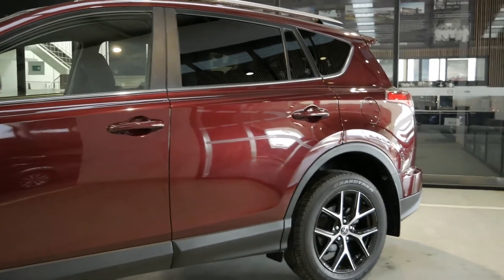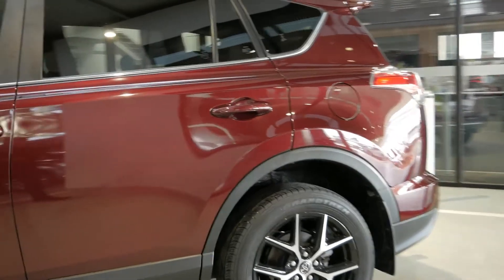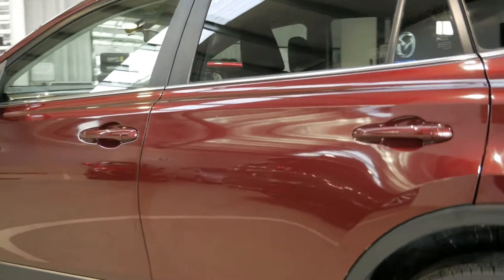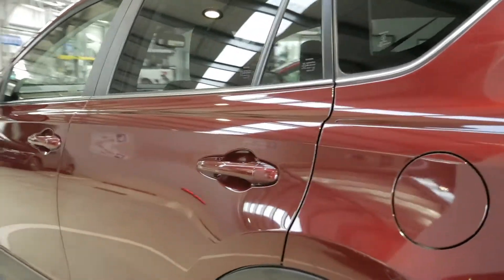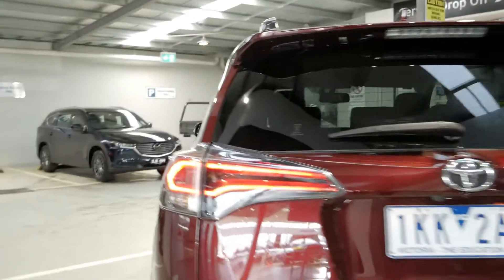Overall, the bodywork is in fantastic condition, free from any major scratches, scuffs, or dents. It is a used vehicle though, guys, please do bear that in mind. It is not new, so if you forensically examine the car, you may find the odd stone chip here and there, but certainly nothing that you wouldn't expect from a vehicle this age and mileage.